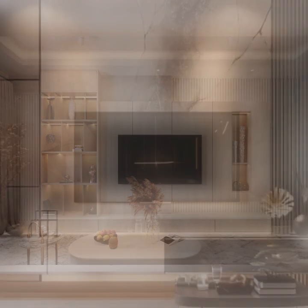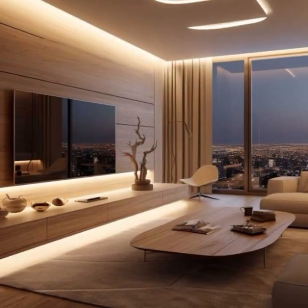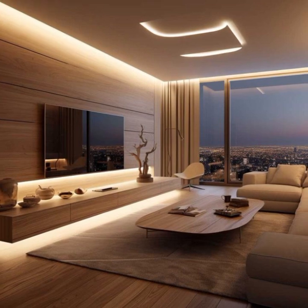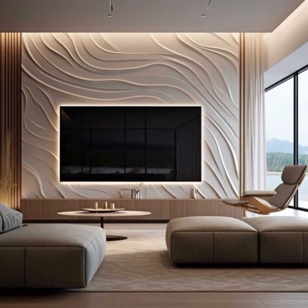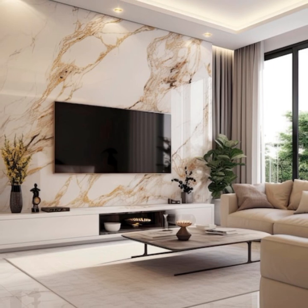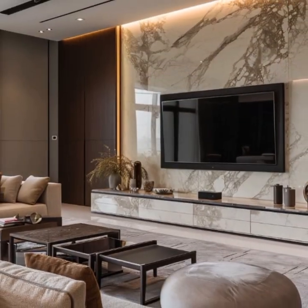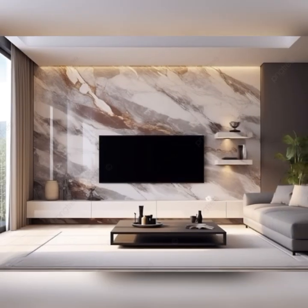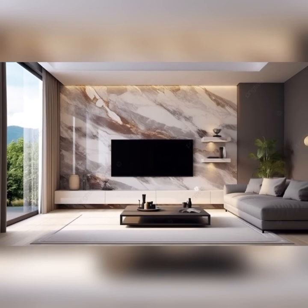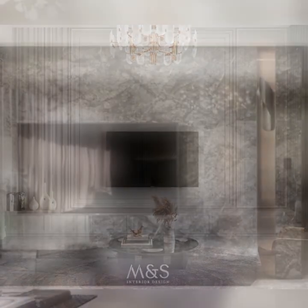The key to achieving a high-end look lies in the careful selection of materials, finishes and design elements that exude sophistication. Custom built-ins, for example, offer a tailored and seamless integration with the room's architecture. These designs can be crafted from premium materials such as rich hardwood or even exotic stone like marble. Additionally, integrating LED lighting into these custom units can accentuate the TV and create a dramatic effect that adds a touch of glamour to the space.